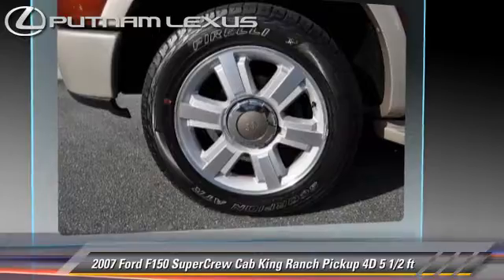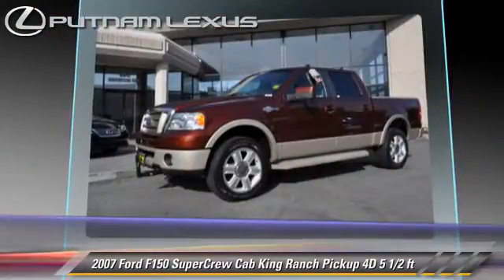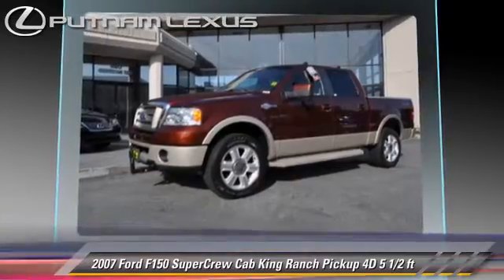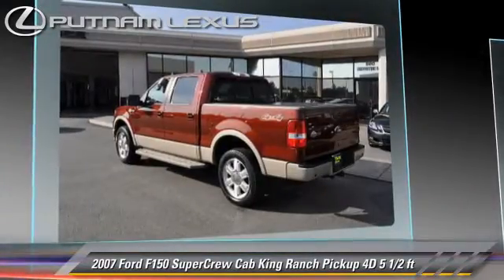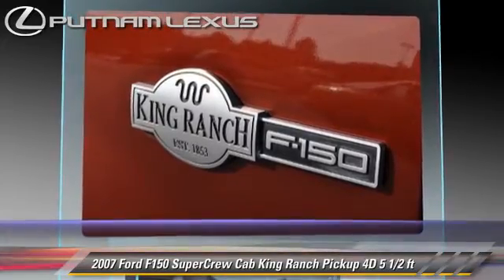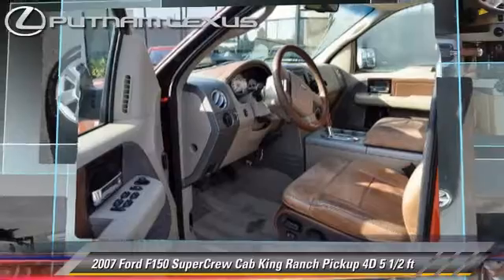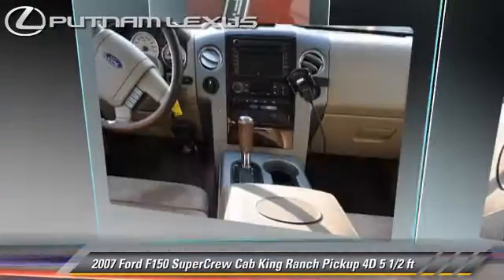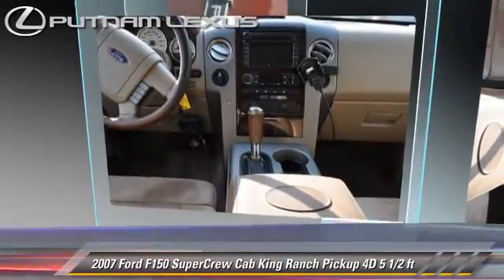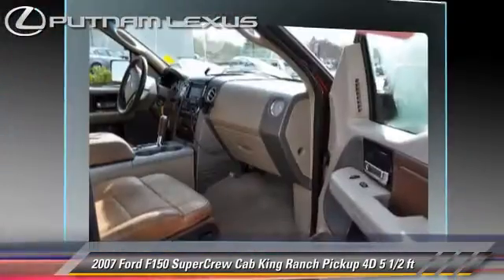This Ford is well-equipped, featuring premium wheels, four-wheel drive, and tilt wheel. Safety features include dual front airbags and four-wheel ABS. Comfort and convenience features include leather seats, navigation system, and power sliding rear window. Give us a call to schedule your test drive today.